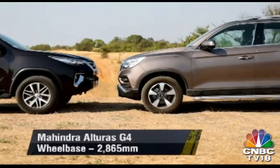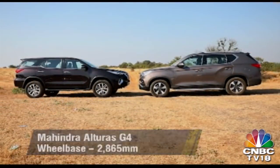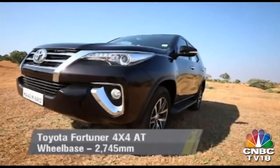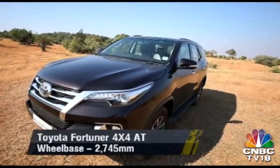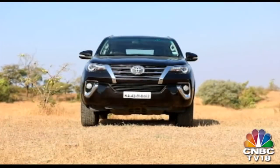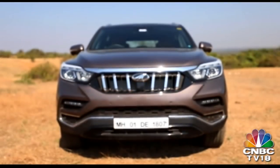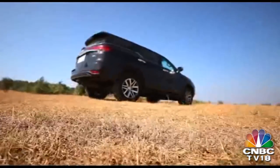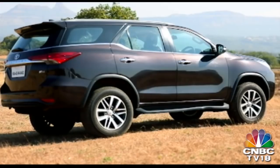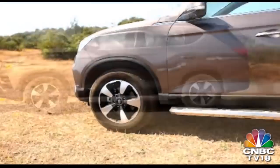The Alturas is also longer which makes it look shorter, though in reality it is slightly taller than the Fortuner. The Fortuner's headlamp design is aggressive and the aggression is accentuated further by thick strips of chrome on either side of the grille. In comparison, the headlights and grille on the Alturas are simpler looking, but they do look eye-catching. The Fortuner's shoulder line has a sharp kink at the C-pillar which adds more flair to the sides, while the Alturas uses sharp character lines above both wheel arches to the same effect.